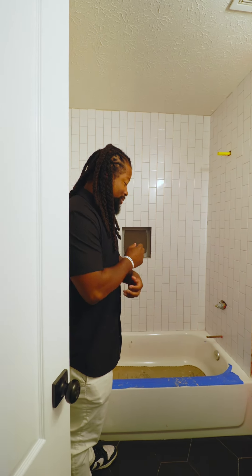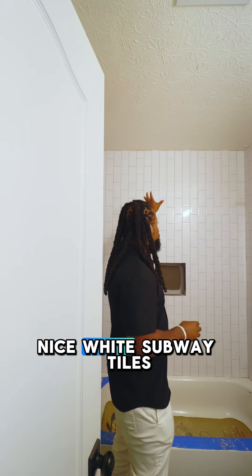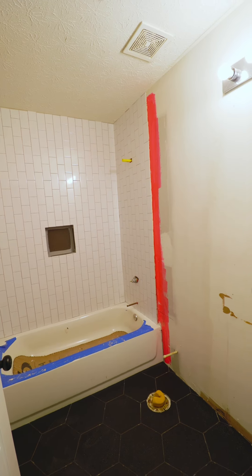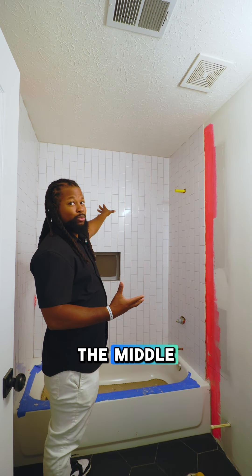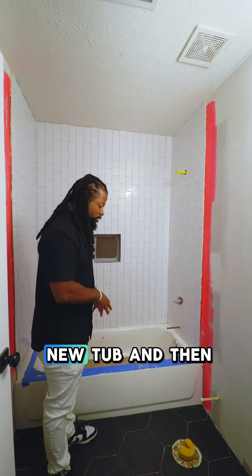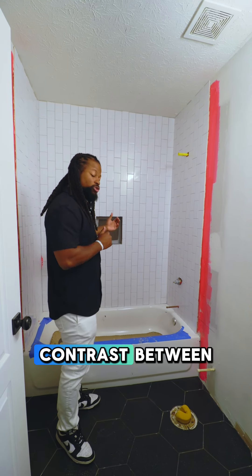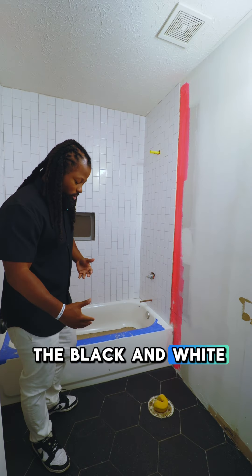This is a great example of the bathroom coming together. As you see, we've got the nice white subway tiles. This is just the middle bathroom — not even the master. We have a brand new tub, and you can see the floor tiles with a nice contrast between black and white.